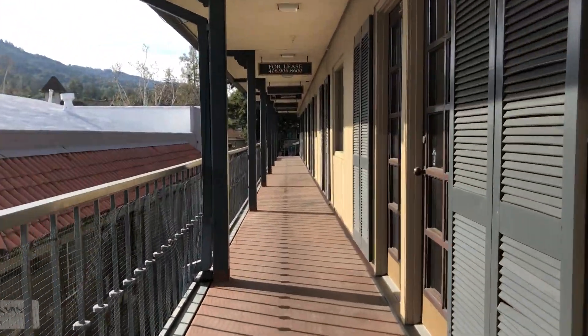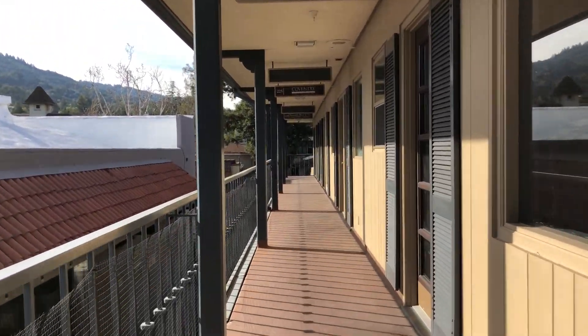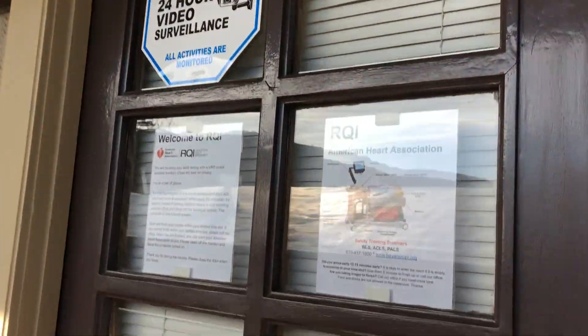Follow the walkway straight down. You will be located in suite 223 on the second floor.